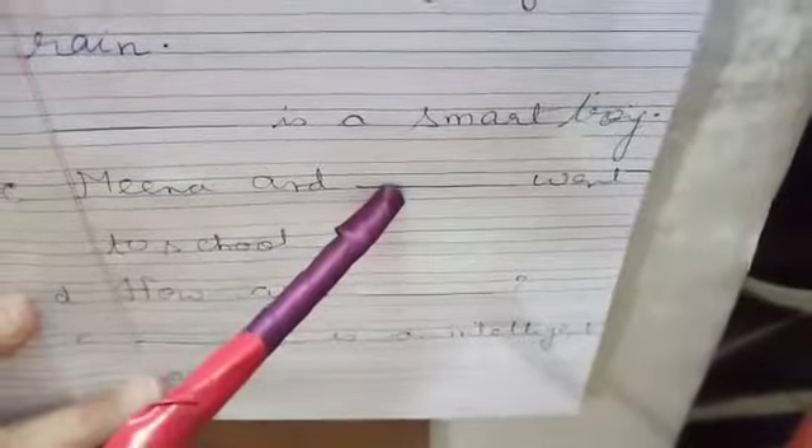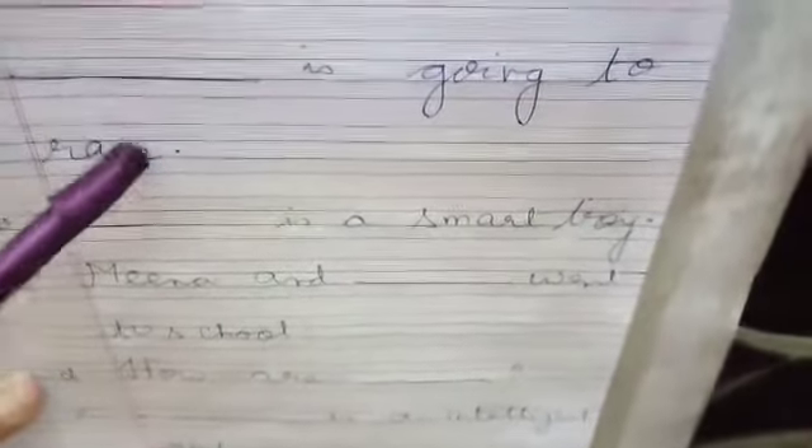Number A: Dash is going to rain — that means 'it is going to rain' because I am talking about rainfall. Number B: Dash is a smart boy. Number C: Mina and Dash went to school — Mina and I. Number D: How are Dash? Number E: Dash is an intelligent girl. I am talking about a girl, so you know which pronoun to place here.